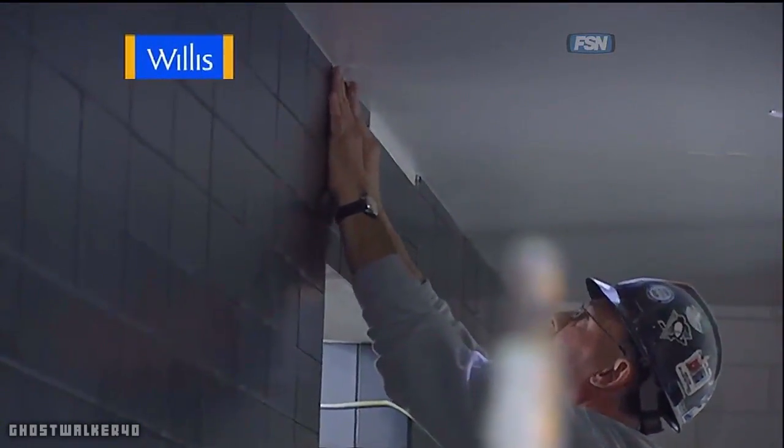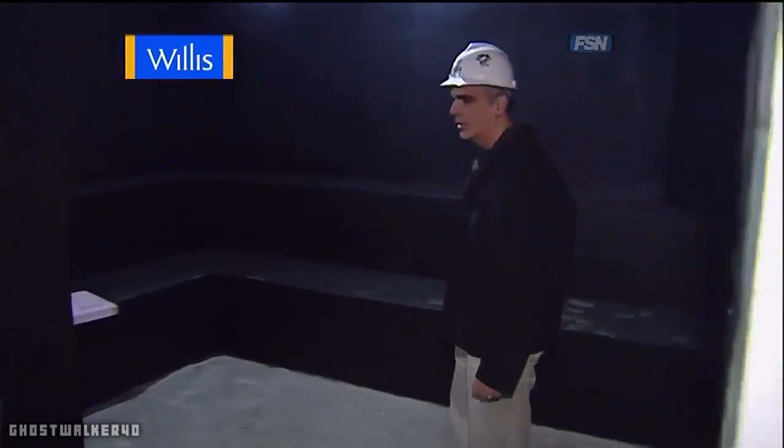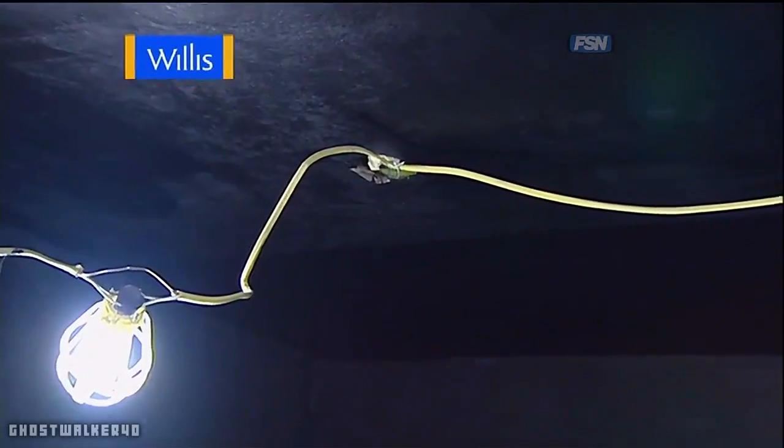We've now moved from the Penguins locker room into their steam room. You can see the size of this room — I think it may be able to accommodate about half the players or more with these two levels of benches. This will all get tile on the walls. What you're seeing right now is a subsurface applied for moisture protection, and the whole room will get tile, providing a nice steam room for the players to enjoy either prior to or after a game.